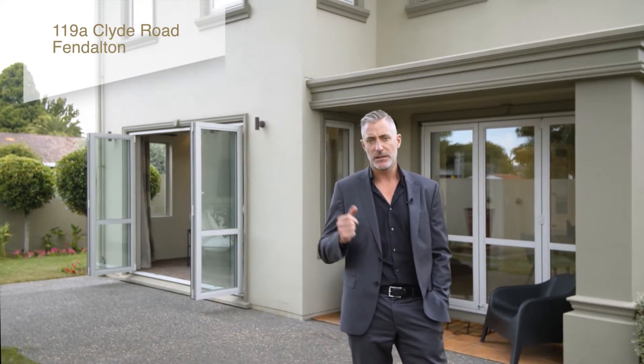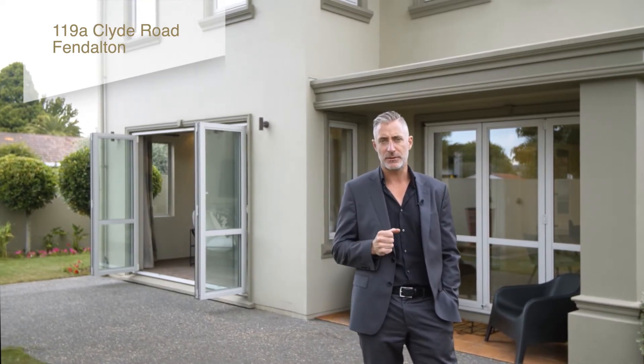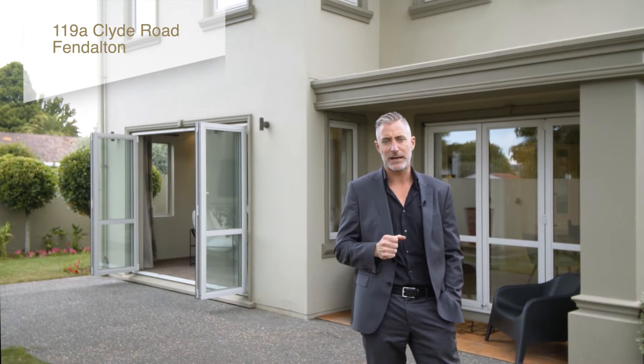Hi guys, we're back in Fendleton. We're actually on the corner of Clyde Road and Hamilton Ave. This location is second to none — it's got all the right school zoning. You've got Fendleton Ewell just down the road and of course not too far from Hagley Park in the CBD.